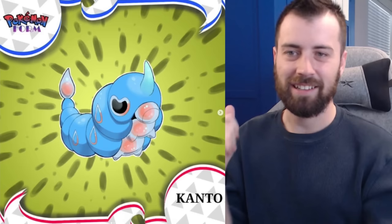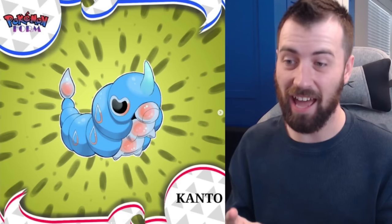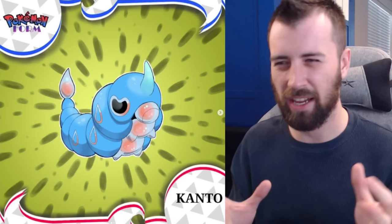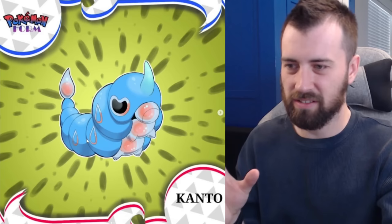Next up we have Caterpie — it is Bug-Water type and it looks exactly like a tardigrade, which is a water bear. A lot of tardigrade fakemon try to mix the water bear with an actual bear and it doesn't come out right, but this one does the aesthetic really well. I really like how it replaces the side pattern with water drops.